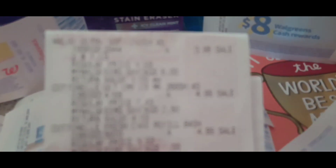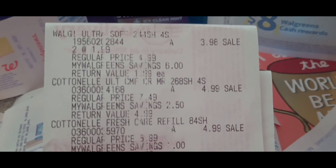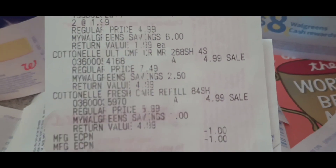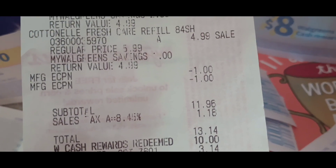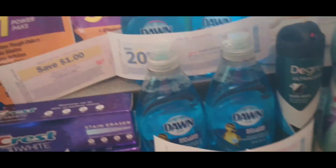This was the paper deal. You see the Walgreens four-count toilet paper at the top — I picked up two of those. Cottonelle was $4.99 each. The $1 digitals for the Cottonelle came off. Subtotal was $11.96. I rolled $10 in Walgreens cash and paid $1.96 plus tax out of pocket. I did not get anything back on that one.